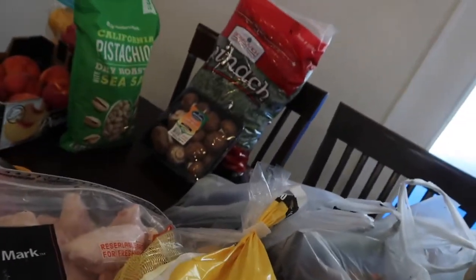From Sam's Club I also bought a big bag of potatoes. We eat a lot of potatoes. I would rather eat potatoes than a bunch of processed food. Please don't let people tell you that potatoes are bad for you, because they're not — don't listen to them.